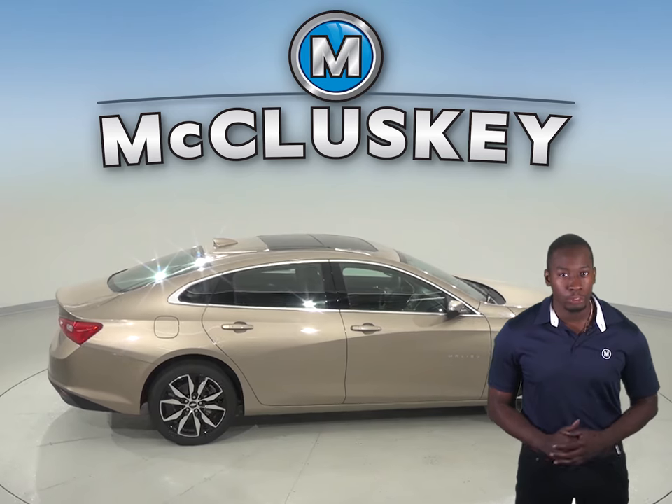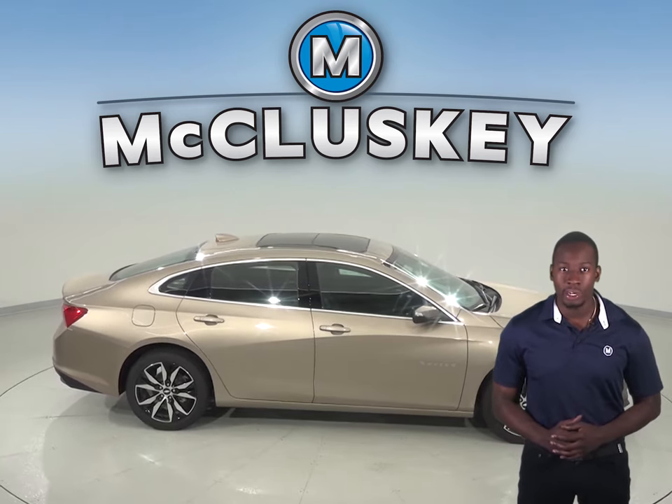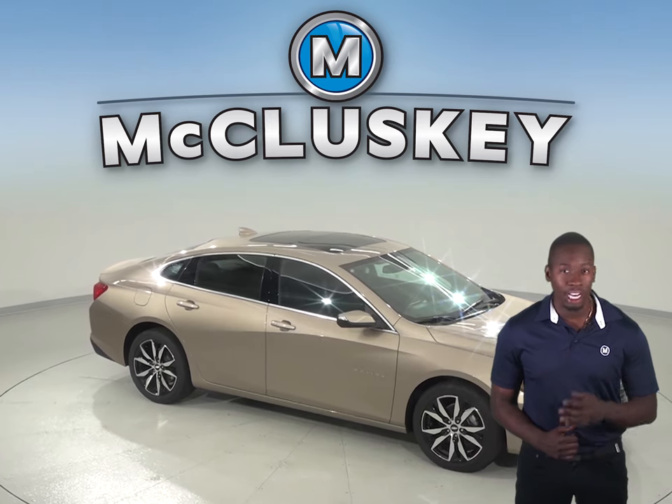The Chevrolet Malibu will always be a reliable choice, so why not try it before you buy it with our free and exclusive 48-hour test drive. And if you decide to buy it, we will cover it with our free lifetime mechanical warranty for unlimited miles and unlimited years.